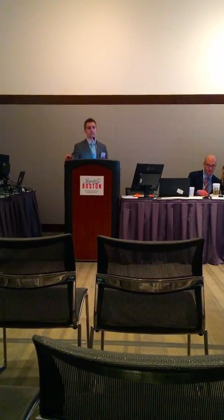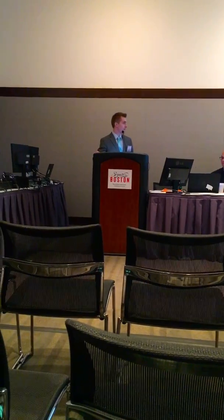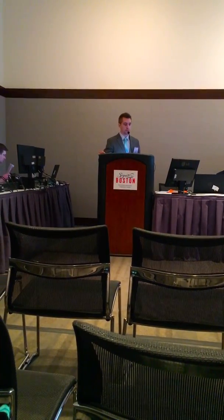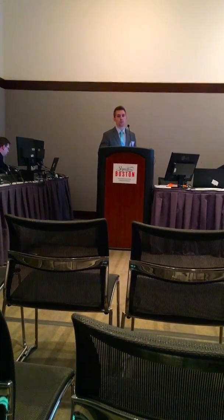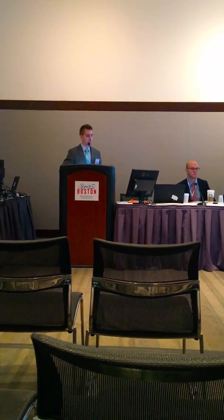My name is Paul Graham. I'm a second year dermatology resident at St. Joseph Mercy Hospital in Ann Arbor, Michigan, and today I'm going to be talking to you about treatment of sebaceous hyperplasia and post-procedural purpura with the PulseTite laser. I have no financial interest to disclose.